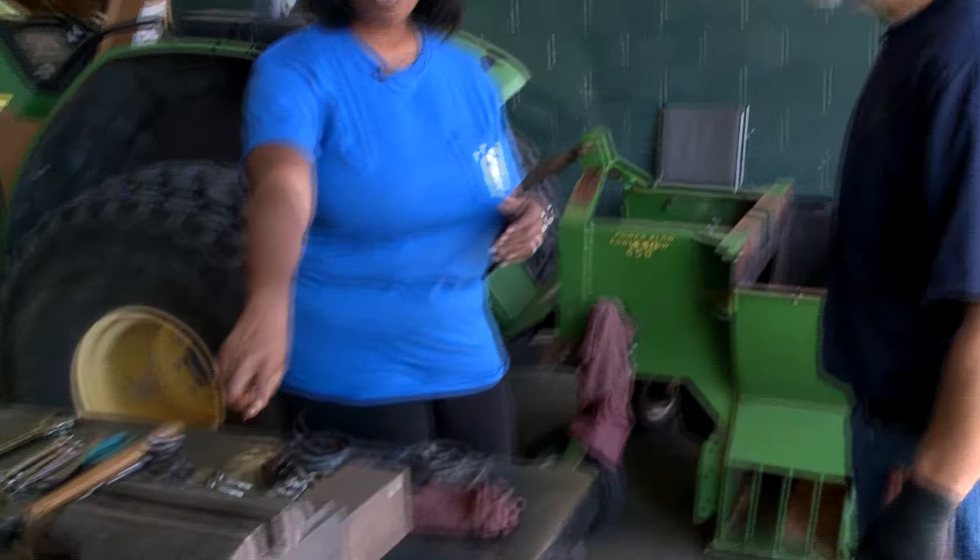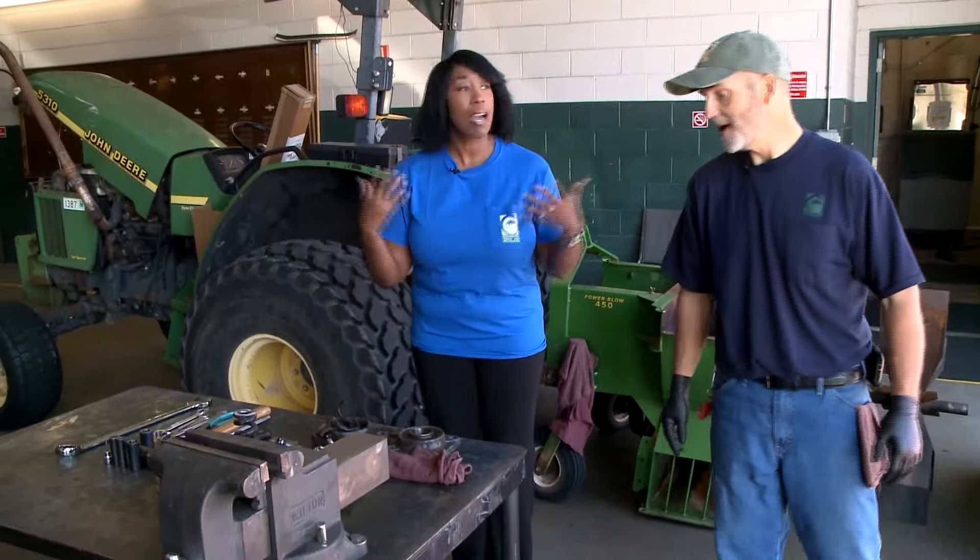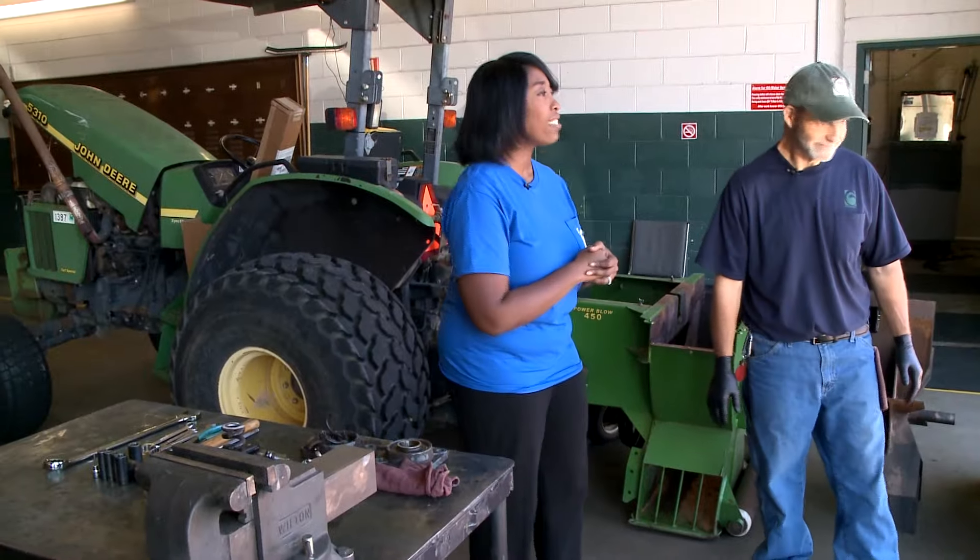I remember what that is from shop class. What is that called? A vice. Yes — I was going to say that. Like Miami Vice. There you go — shop vice.